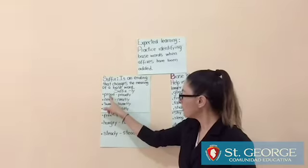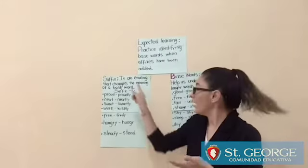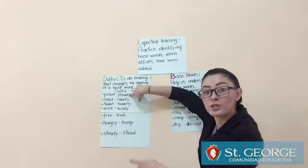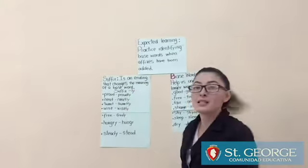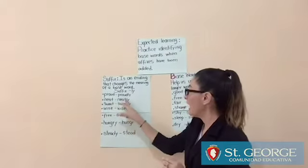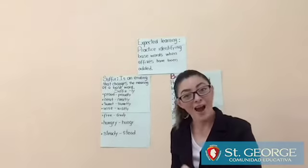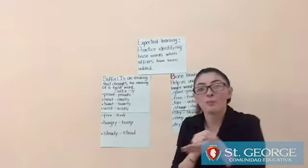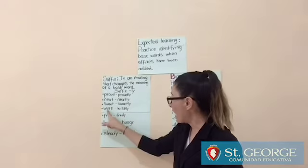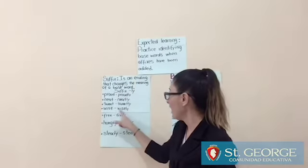For example: proud — copy it one more time and write the suffix -LY, getting proudly. The next is neat — copy neat and add the suffix -LY. Then sweet — copy sweet and add the suffix -LY. Then wise — copy wise, add the suffix -LY, making wisely.